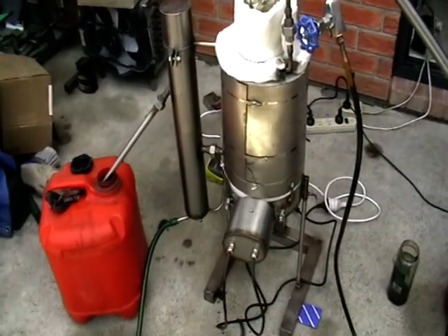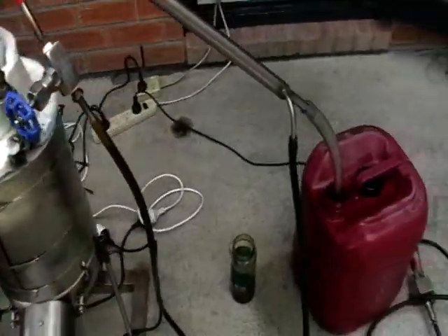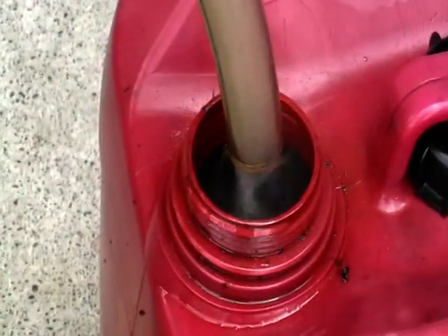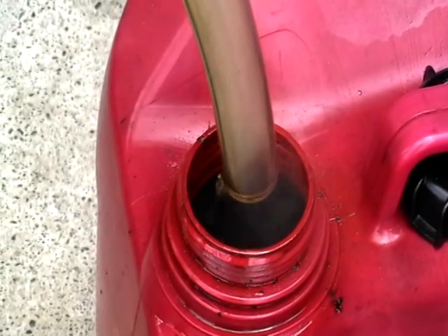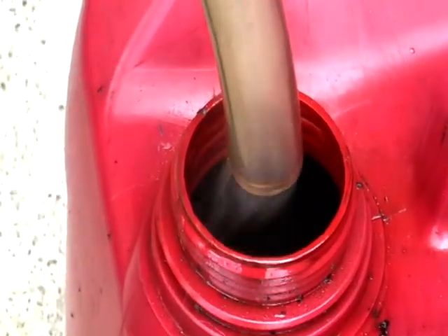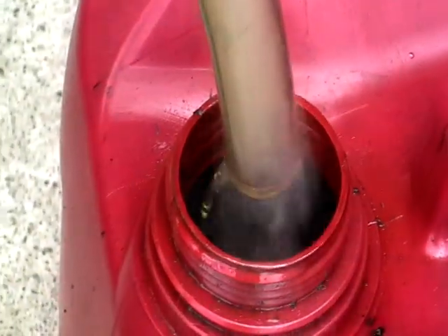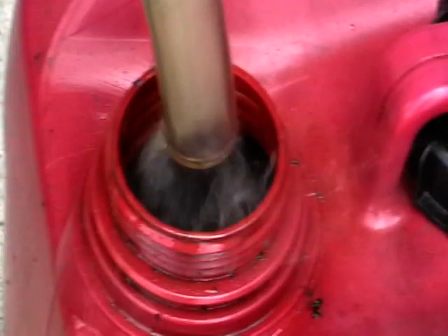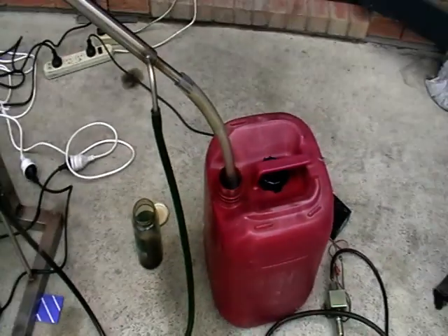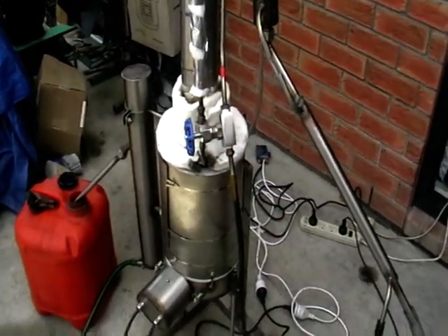It weighs approximately 25 kg. When processing oils, power consumption is 4 kilowatts, and production speed is up to 10 liters per hour — all depends on the kind of oil you're processing; the lighter the oil, the faster it goes. For diesel fuel bleaching, it's up to 15 liters per hour.